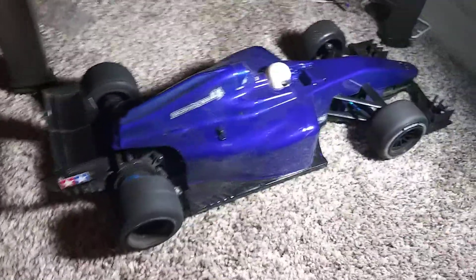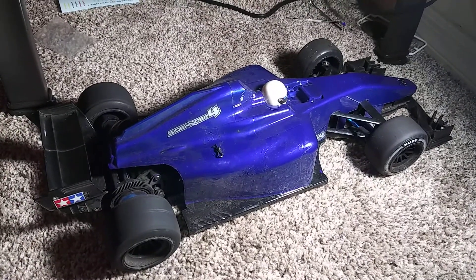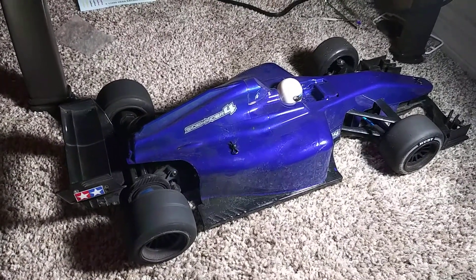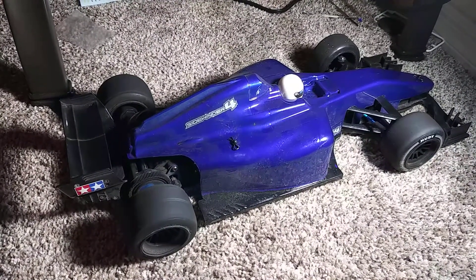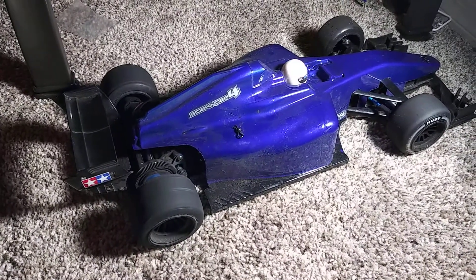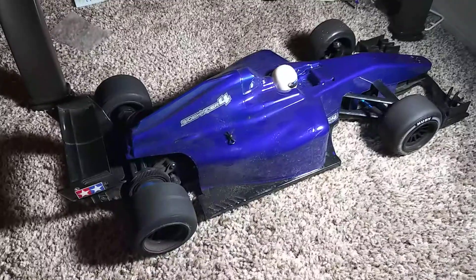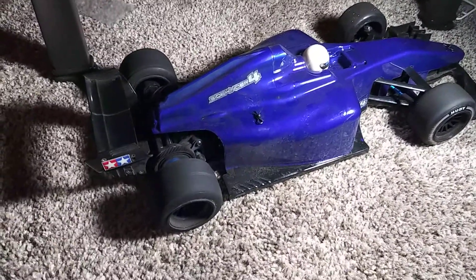Hi guys, this is me with the F104. I believe I might have cooked or fried the motor today, because after running it hard, doing a lot of drifting at full throttle and bashing it back and forth on a parking lot, the motor started winding. When I give the car power and then let go, it winds down, so I believe the motor is most likely fried.